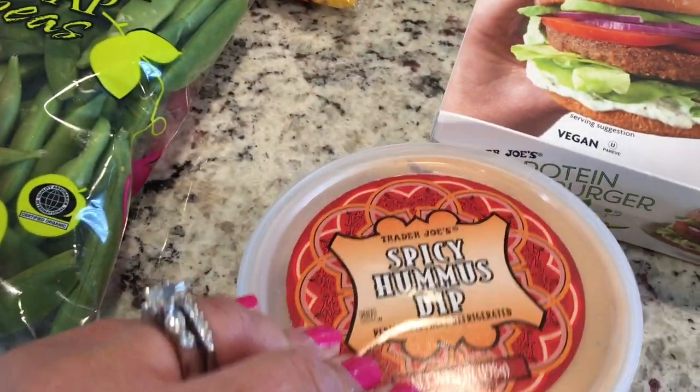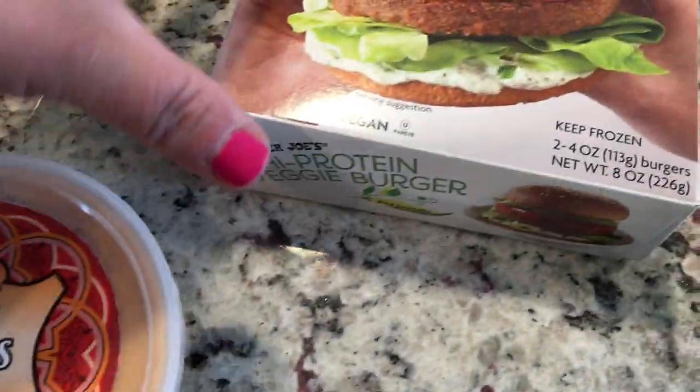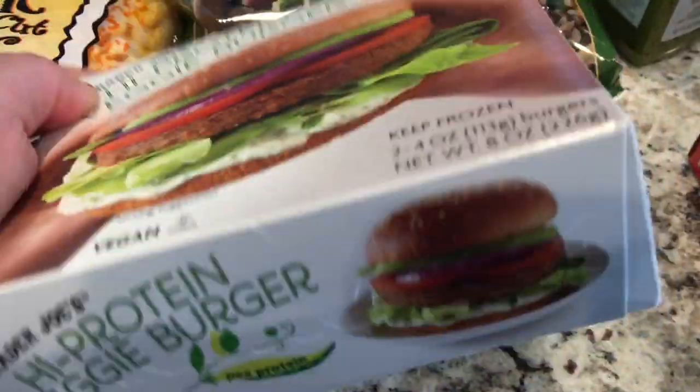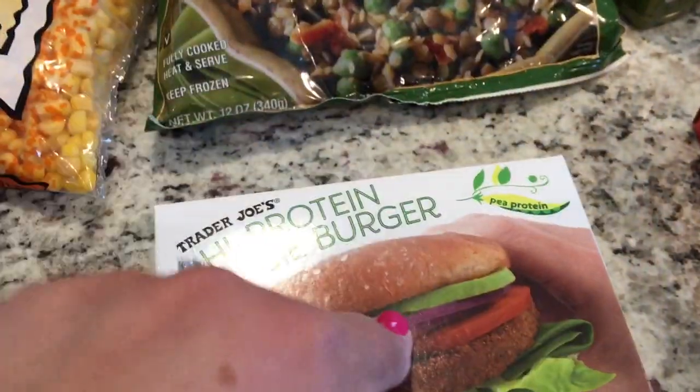This spicy hummus dip was so good — I think I almost like it better than the jalapeno cilantro. Very very good. I'm trying to eat a little bit better, so I bought these high protein veggie burgers to give them a try. I'm really excited about those.